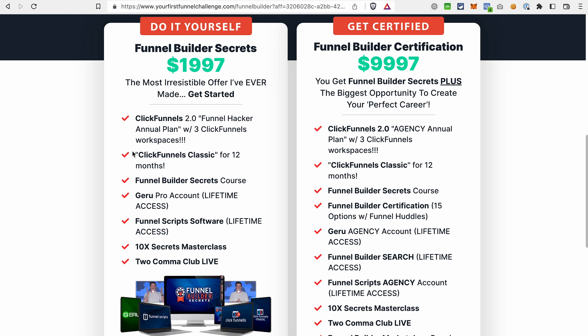On top of that, you get 12 months of ClickFunnels Classic, or ClickFunnels 1.0 — specifically the Platinum plan. This is also beneficial if you still have your funnels and content in ClickFunnels 1.0 and are just starting to slowly move to ClickFunnels 2.0. This way, if you get this offer, you not only save on the subscription, but you also have plenty of time to move your funnels to ClickFunnels 2.0.